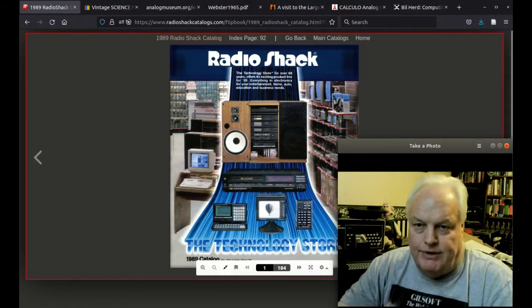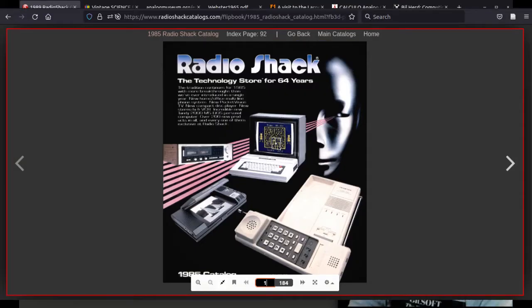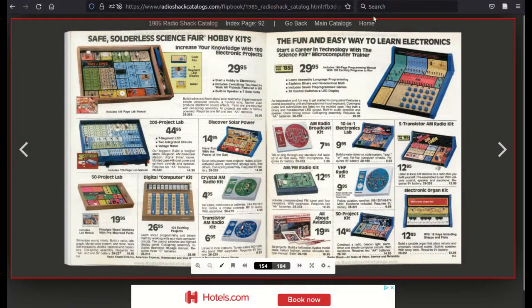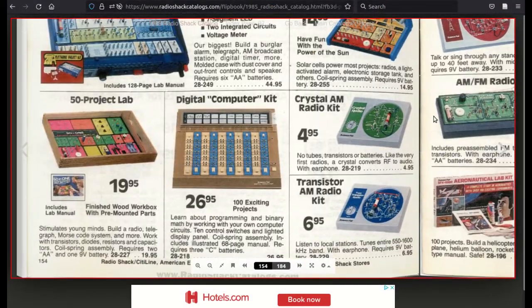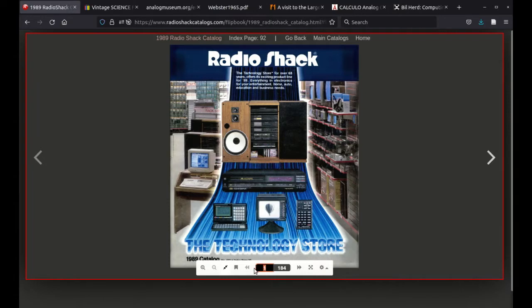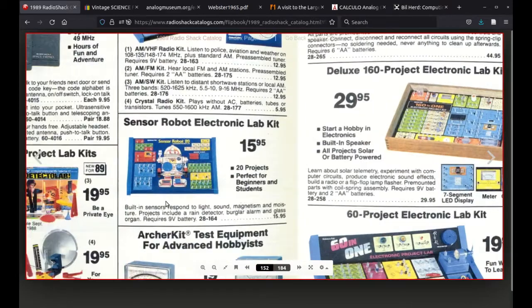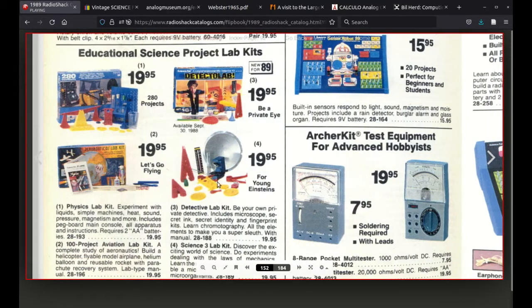The 1980 edition is pretty much the last significant appearance of these kits. They decrease all through the 80s — still listing the computer kit in 1985, that seems to be the last time. In 1986 they've only got the aeronautical one, and in 1987 the aviation lab kit, still the Logic Cosmos ones. By 1988 only the aviation one remains, and page 152 seems to be the final appearance of even the aviation kit.